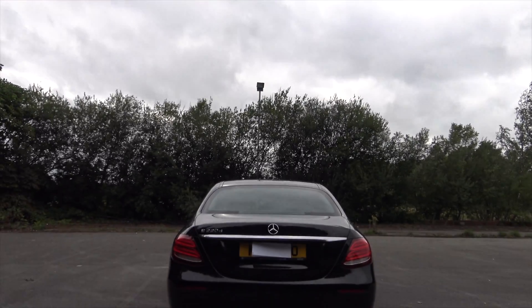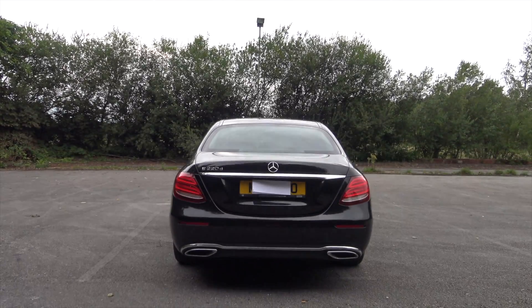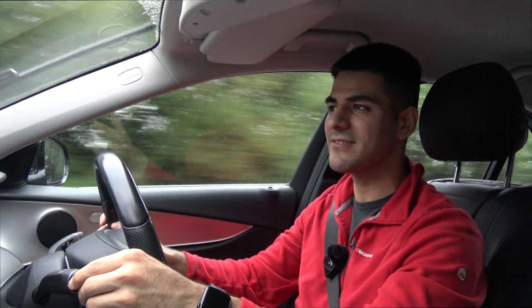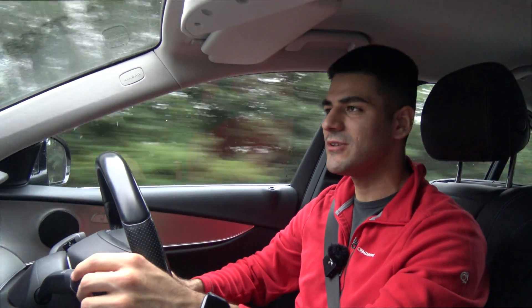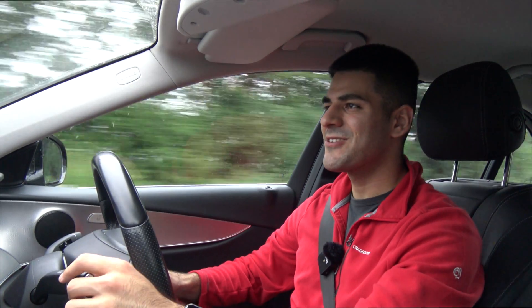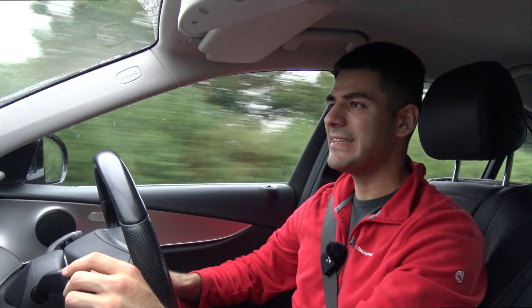The thing you'd probably be shocked about is this is actually quite a reliable car — it doesn't have many issues. In fact, you could probably get away with not having any warranty, because Mercedes do love to charge you a lot with the warranty fees and maintenance, even though you're probably not going to have any issues with it. A service is going to cost you nearly 500 quid.